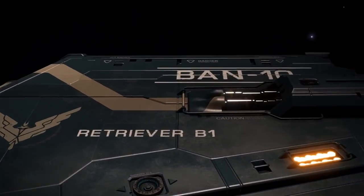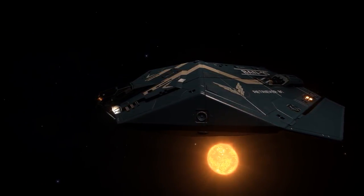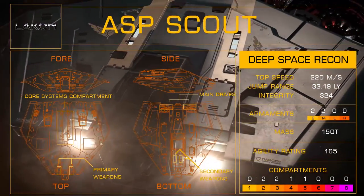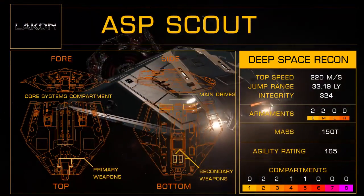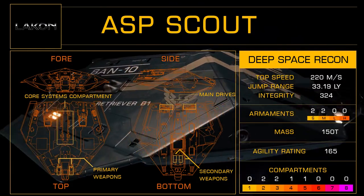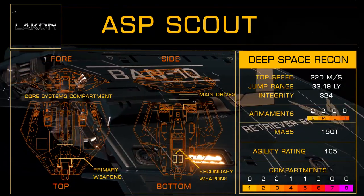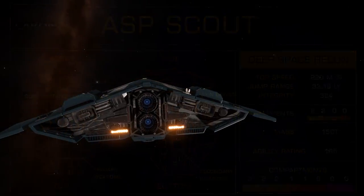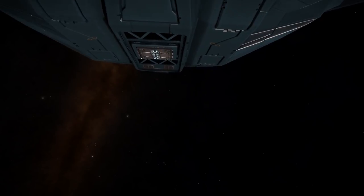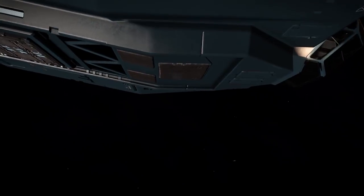The ASP Scout is a streamlined and lightweight version of the ASP Explorer frame which, like the Diamondback, is designed for long range assignments. Much of the vessel's power conduits are hardwired directly into the frameshift drive, with significant reductions in weaponry and tactical systems. With a maximum speed of 300 metres per second and an agility rating of only 165, the Scout design fares poorly in combat roles. However, with a jump range of up to 33 light years, and a carrying capacity of over 50 tonnes, the Scout can triumph in reconnaissance and deep space supply operations, as well as serving as a strong exploratory and pathfinding vessel.